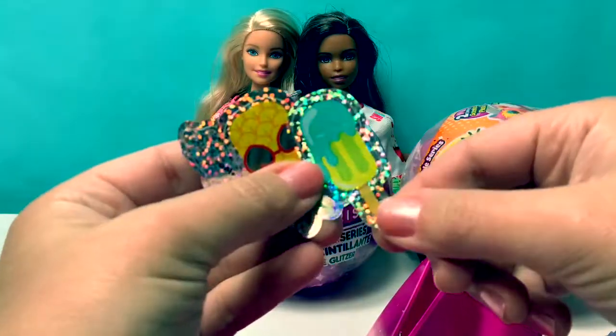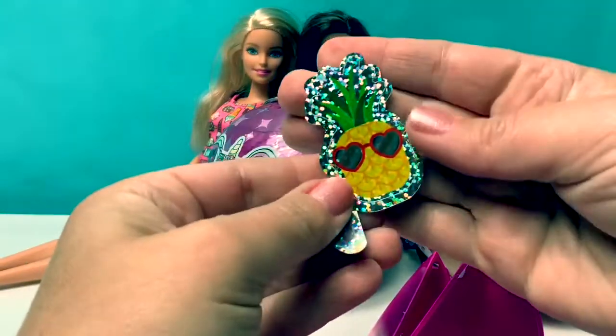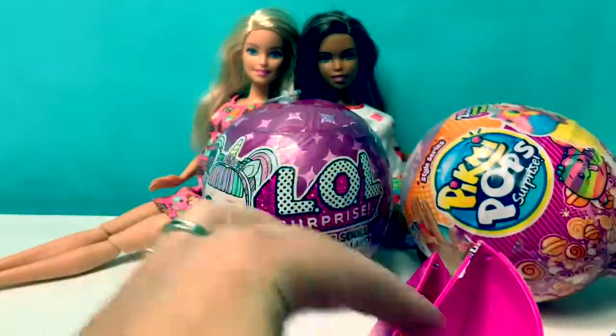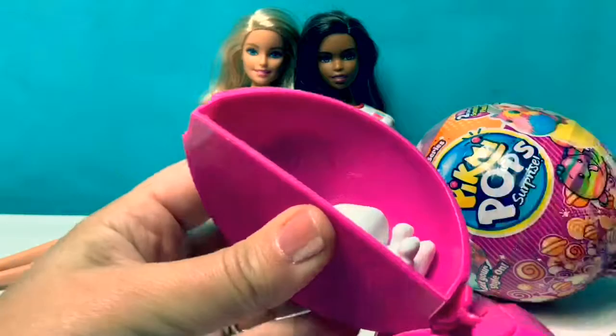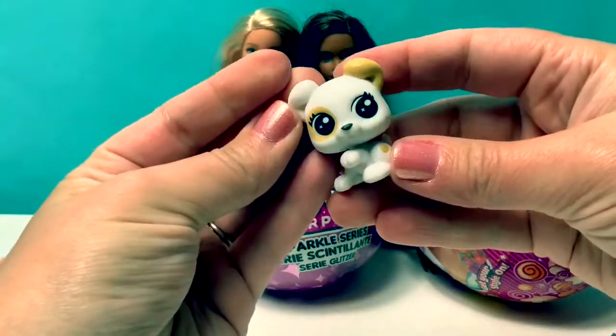Here's a popsicle, here's a pineapple with sunglasses, and here's an ice cream cone. Here's our last surprise — surprise number 5. Oh, how cute! This is a little puppy dog.